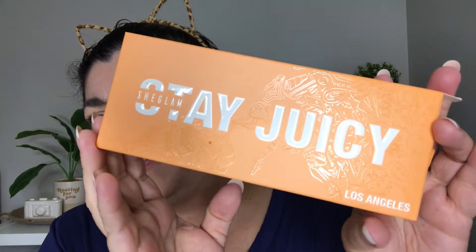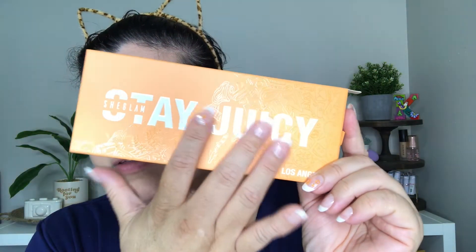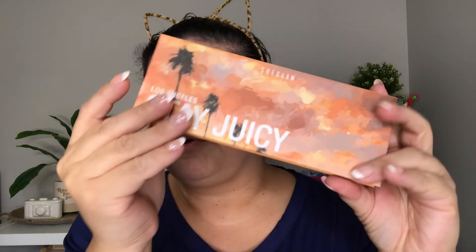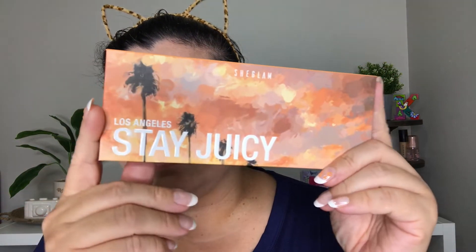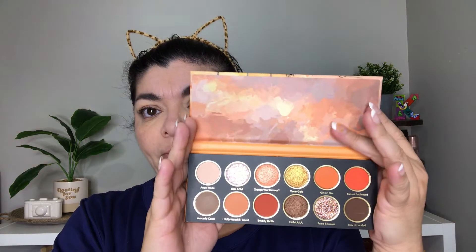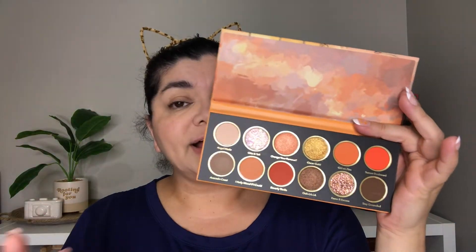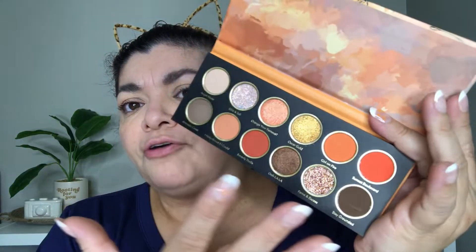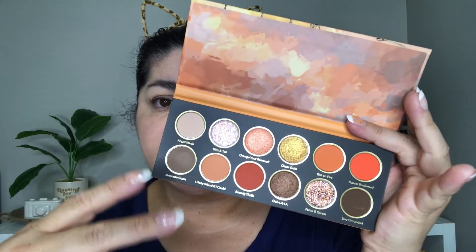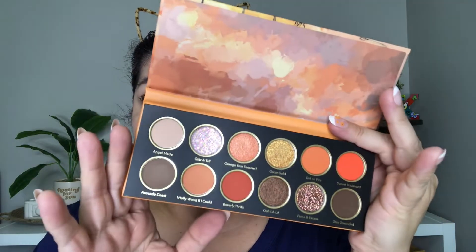Look at the packaging on this — this is from Shein. It has wet-looking embossing on the box and this whole part right here is embossed. The eyeshadow palette itself also says Los Angeles Stay Juicy She Glam. When you open it up it doesn't have a mirror, but it does have a protective plastic covering. We have a beautiful array of oranges and some neutrals — a very nice color story that totally goes with the packaging.